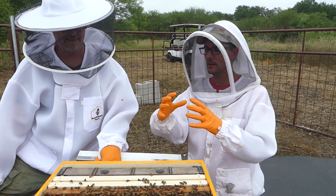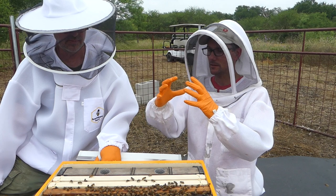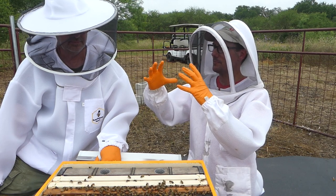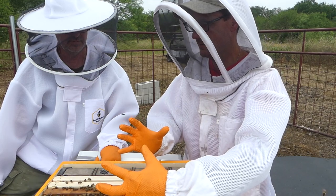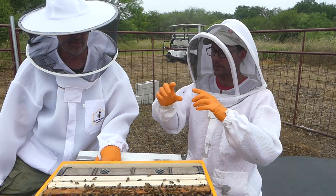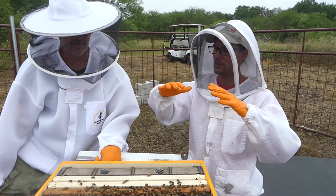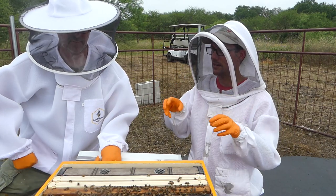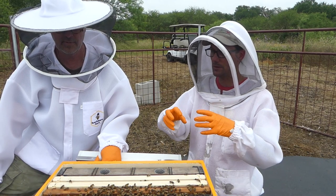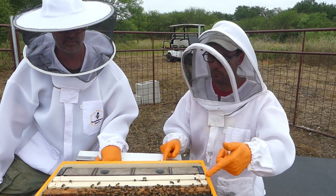The brood nest is organized in the shape of a sphere — typically about the size of a basketball in the center of the hive. On the outside of that ball, the bees pack their resources: pollen, bee bread, and nectar. A shiny, watery-looking substance in the cells is usually nectar. You can often see this circular pattern on a frame if you pull one and look.